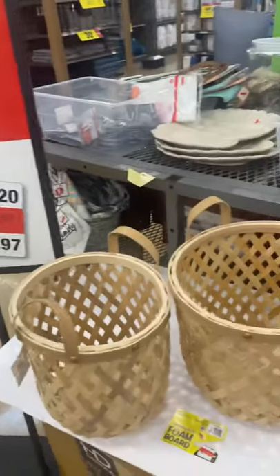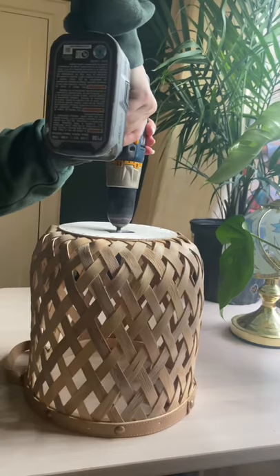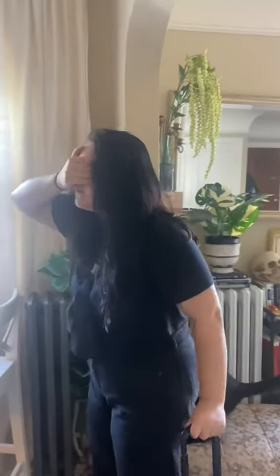I saw that these baskets were 60% off at Fred Meyer's, so I grabbed one to use as a lampshade. I drilled a hole in the bottom of it and used it over this exposed fixture that she had. After a few more finishing touches I was done, so stick around for tomorrow's reveal.